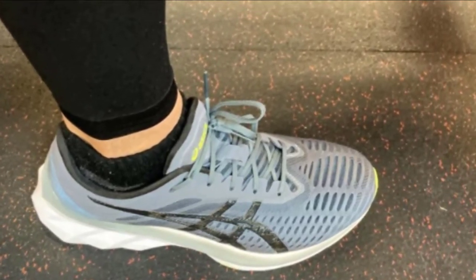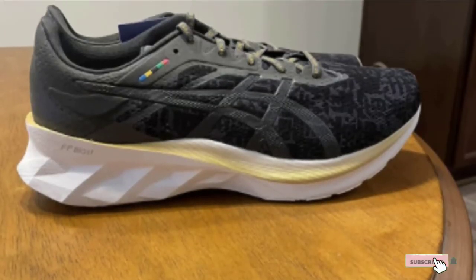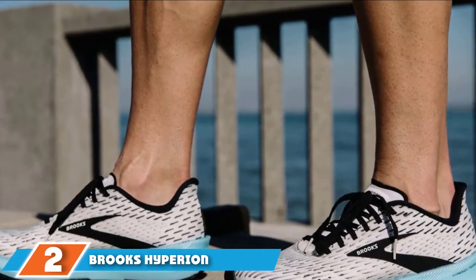The FlyteFoam midsole is fun to log mileage on. It's responsive, cushioned, and peppy enough for high-intensity runs.